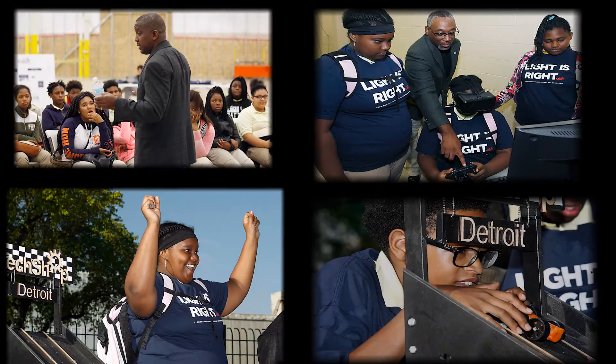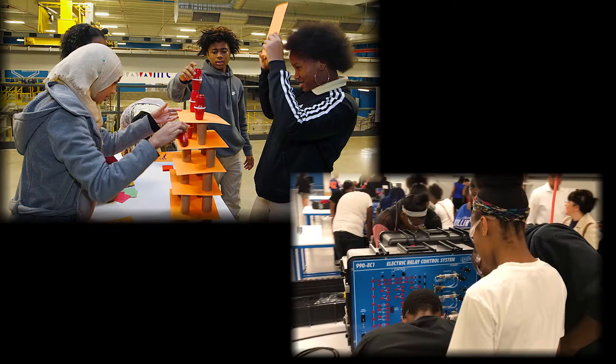That helps young people access and get information and participate in world-class STEM — that's science, technology, engineering, and math activities.